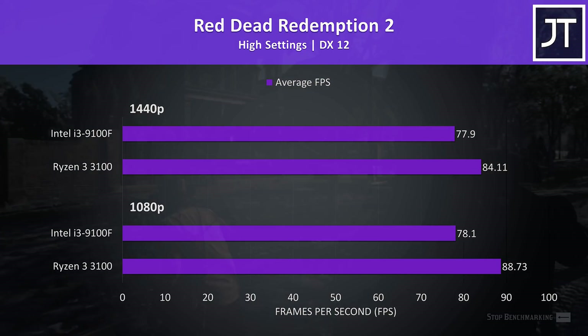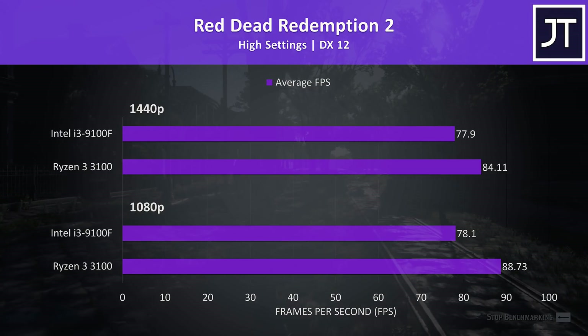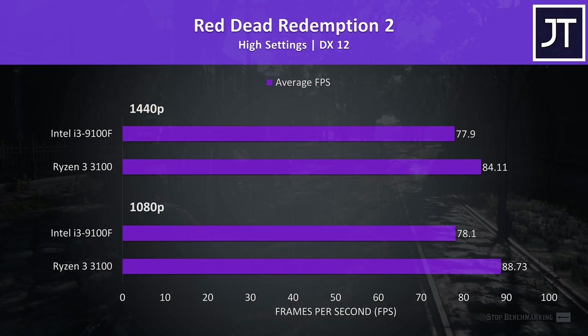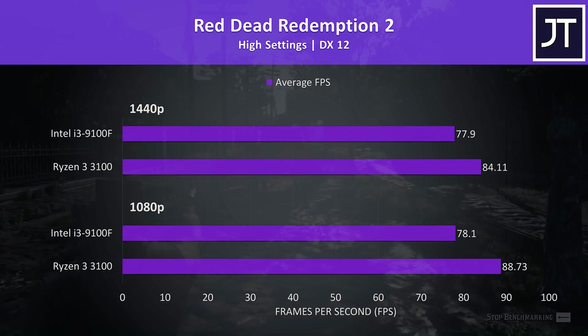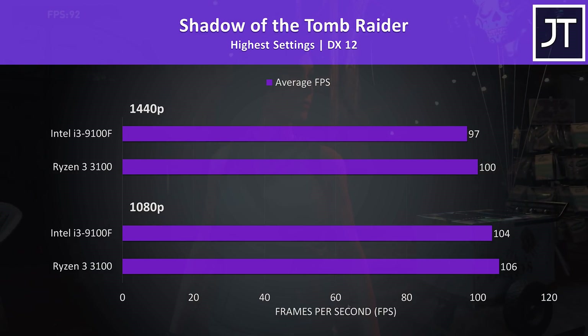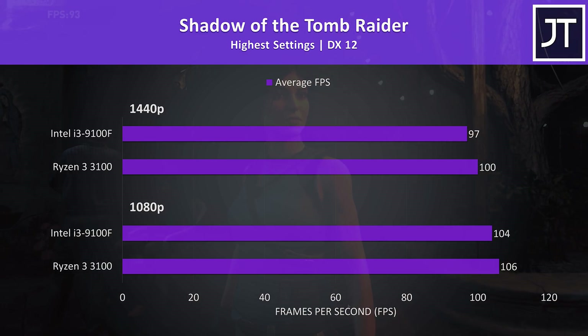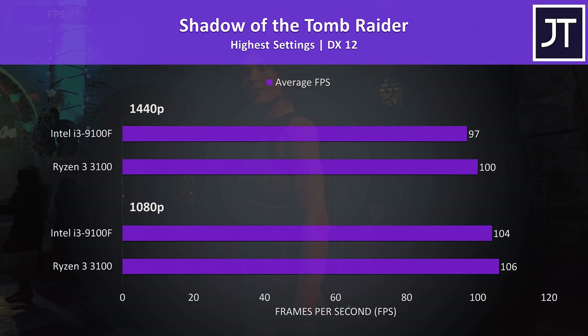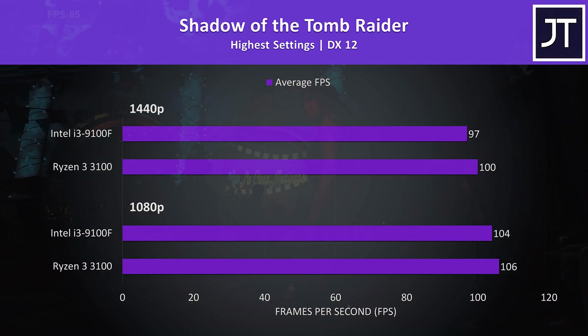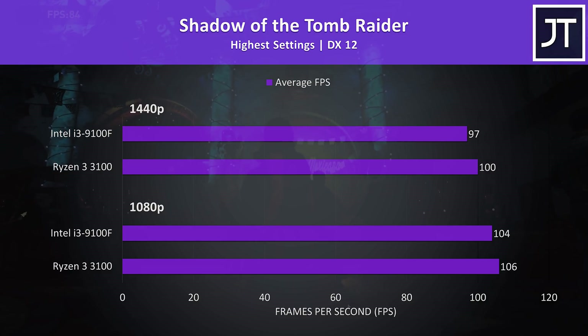Red Dead Redemption 2 was tested using the game's benchmark tool, and the 3100 was ahead at both resolutions — 14% higher at 1080p and a 7% lead at 1440p. Shadow of the Tomb Raider was also tested with the game's benchmark tool, so no 1% low data. The average FPS difference was much closer here, but the 3100 had the lead once more, though just by 2 to 3 FPS.